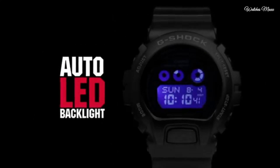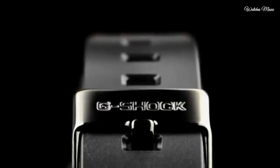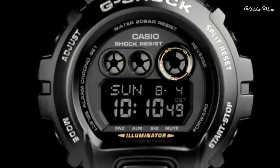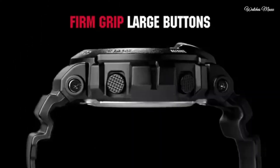Water resistant at 200 meters. Functions: date, day, GMT second time zone, hour, minute, second. Additional info: shock resistant, world time 29 cities, 1/100-second stopwatch, countdown timer. Sport watch style.